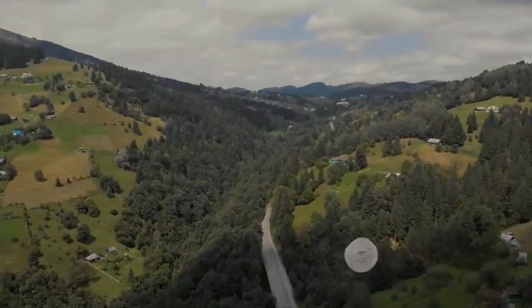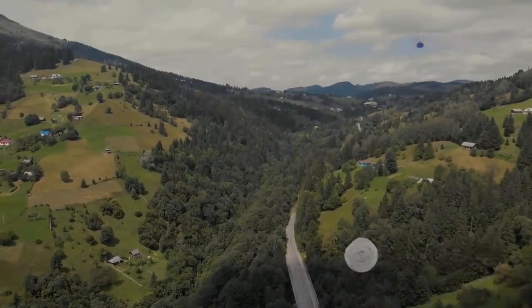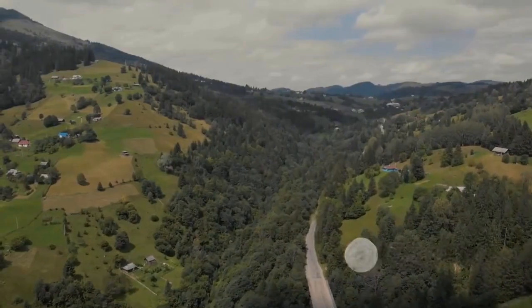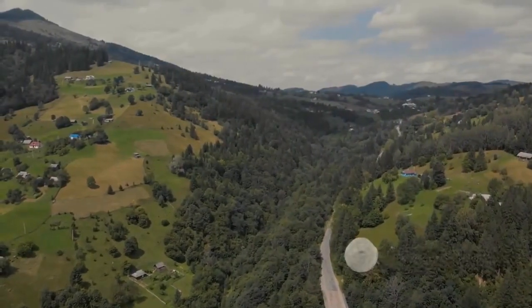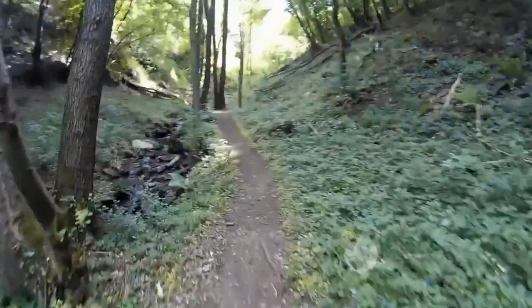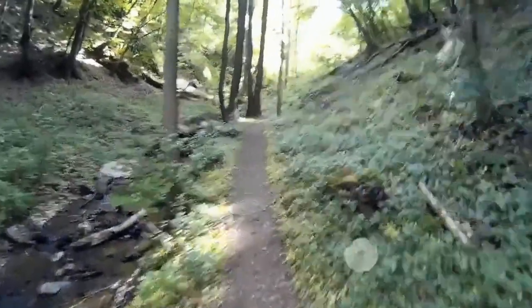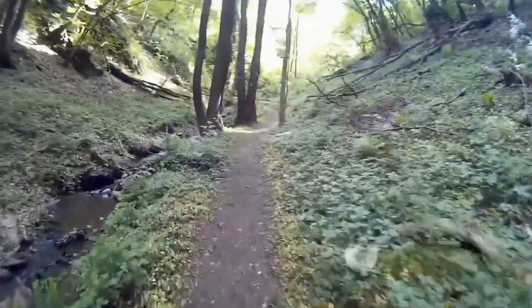The park is also a haven for outdoor enthusiasts, boasting an extensive network of hiking trails. These paths lead you through a serene ambiance, with the soft rustle of leaves and the distant chirp of birds as your only companions. It's a place where time seems to stand still and where one can truly connect with nature. Bohemian Switzerland offers an escape into nature's own artwork — a place that will leave an indelible impression on your heart, compelling you to return again and again.